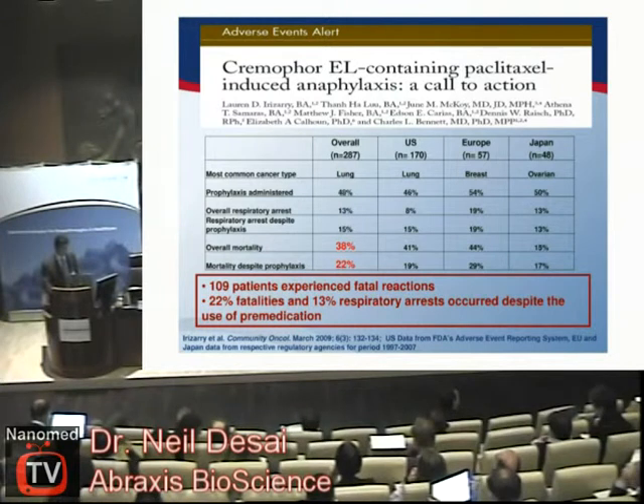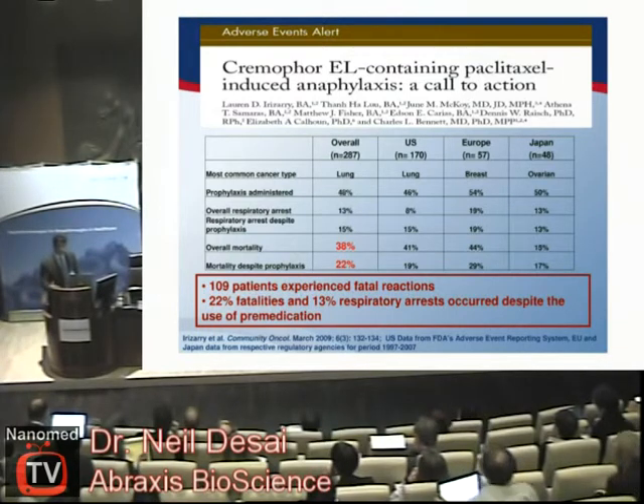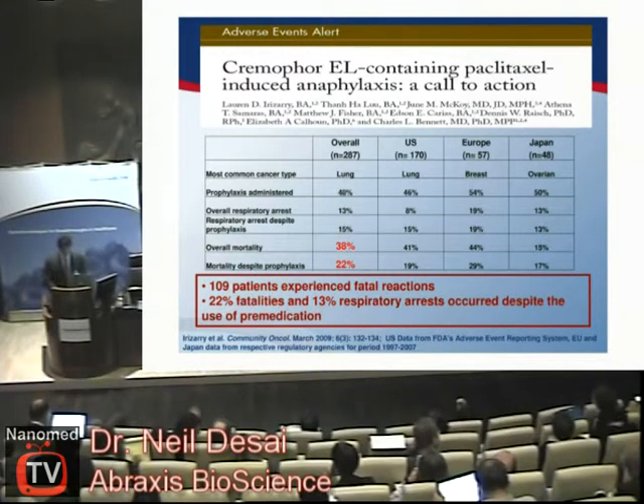Even more importantly, 22 percent of those patients who experienced fatal reactions died despite having taken pre-medication, which is used during administration of Taxol to prevent these reactions. So in spite of pre-medication, these patients experienced very serious complications or fatal reactions. This occurs even today, so by using a different technology or delivery system we are profoundly affecting the lives of patients.